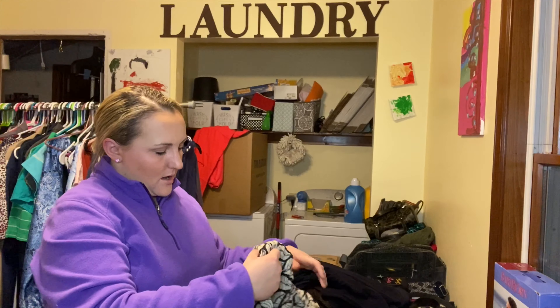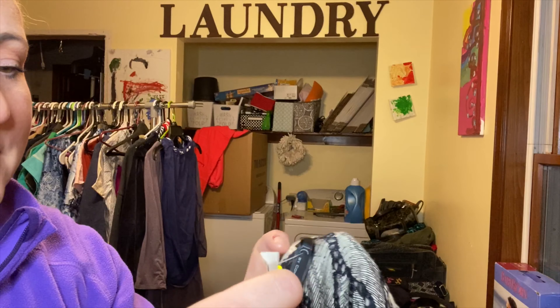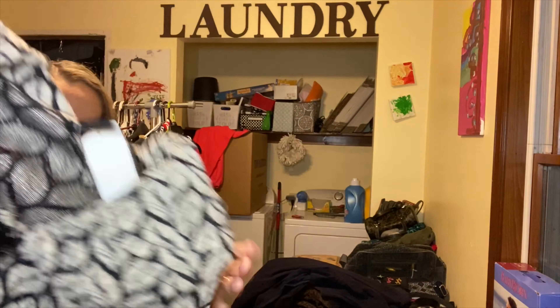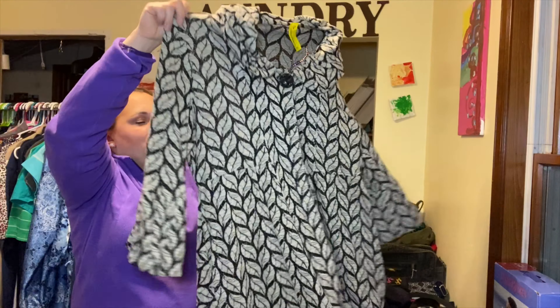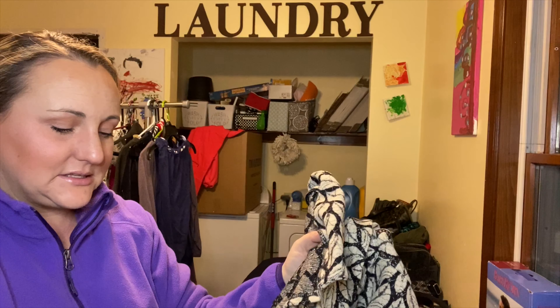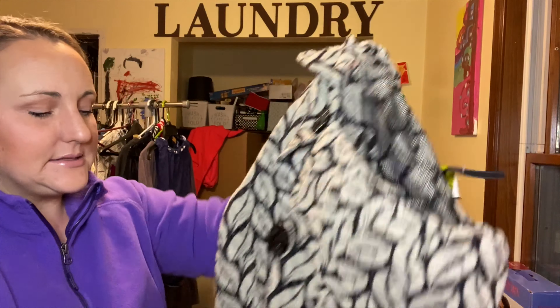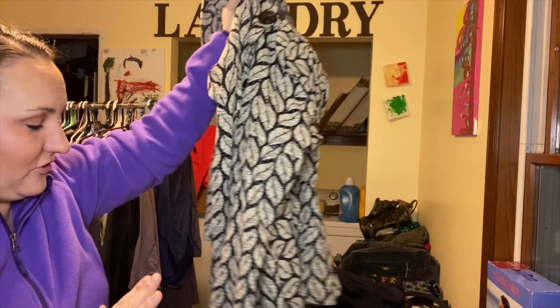I paid a bit more for this coat by the brand IC by Connie K — it was 9.99 so I paid five dollars. It's a really unique, very lightweight almost trench-style coat, nearly see-through like a knit. It's an extra-extra-large with big black buttons, made in the USA, nylon-rayon-spandex blend. I just think it's so cool — I have a hunch somebody out there would love this.